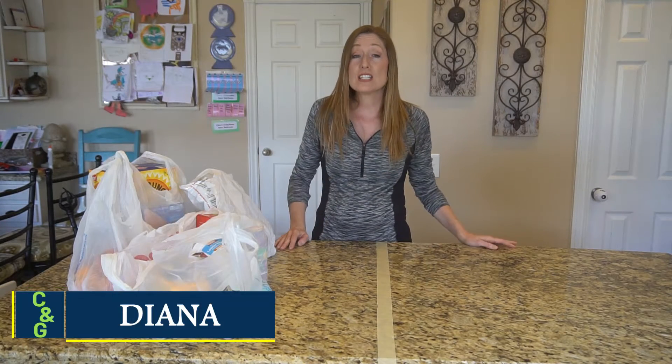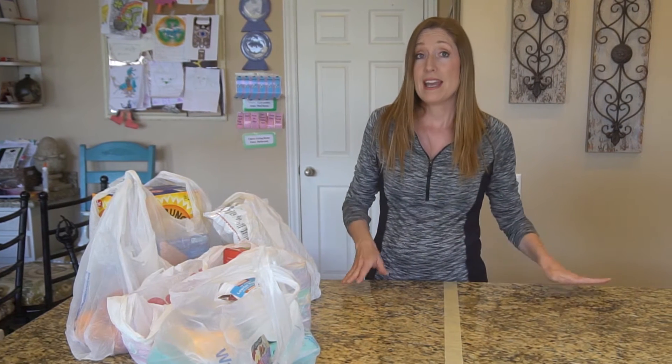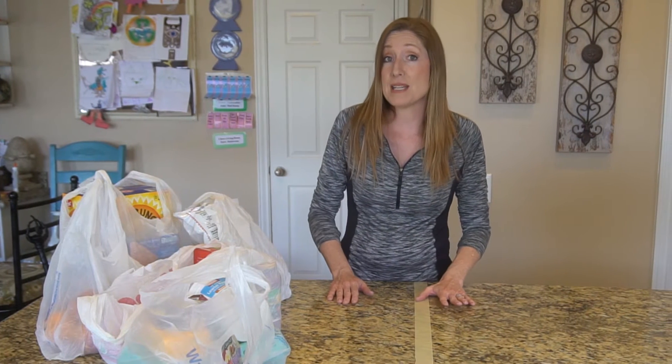Hey clean freaks, germaphobes, and everybody in between. My name is Diana and I'm a physician assistant, and today I'm going to talk about how you can stay safe while you're grocery shopping. I'm going to use a word a lot called cross-contamination, and we're going to get into exactly what that means here in a minute.